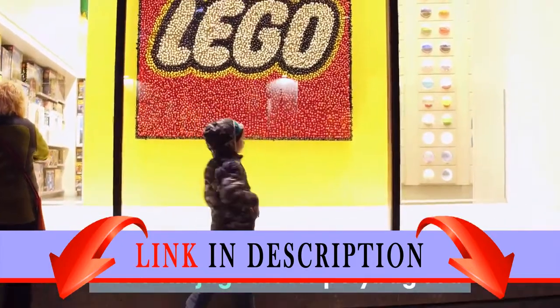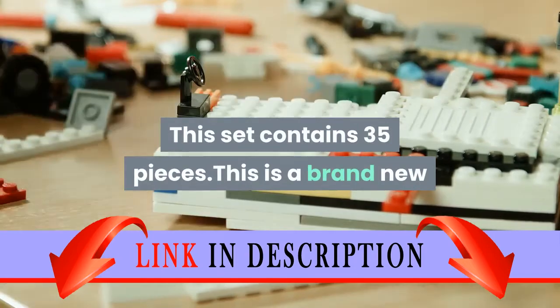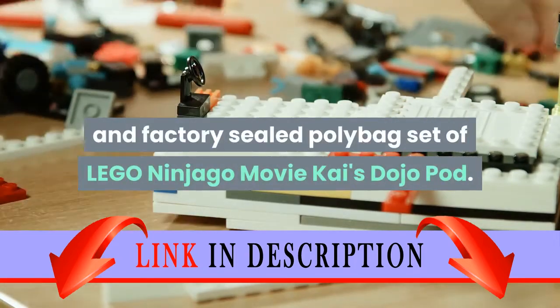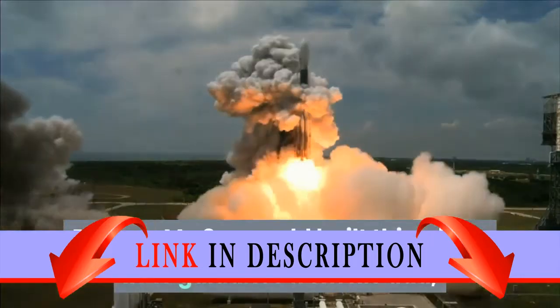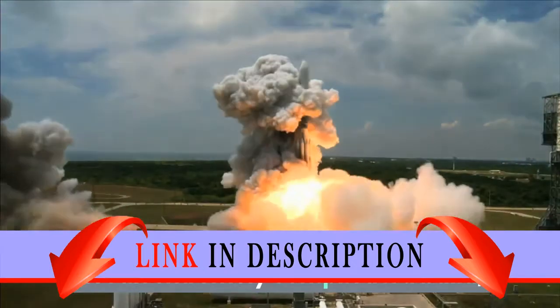Lego Ninjago Movie Polybag Set — this set contains 35 pieces. This is a brand new and factory sealed polybag set of Lego Ninjago Movie Kai's Dojo Pod. Review: my 9-year-old built this with a little guidance from his dad — not an extremely complicated build.